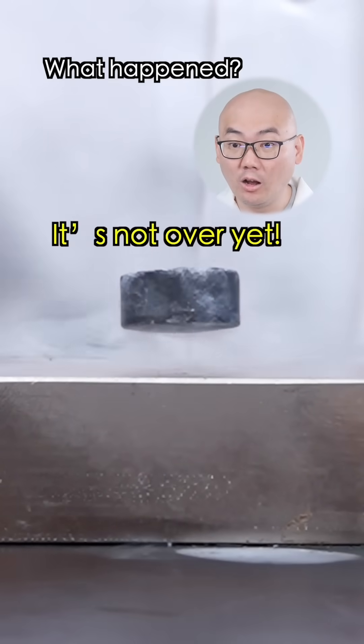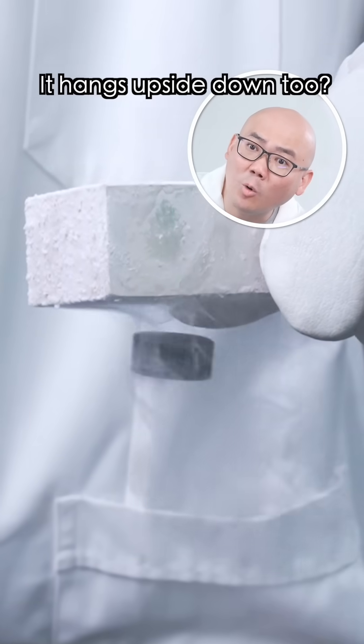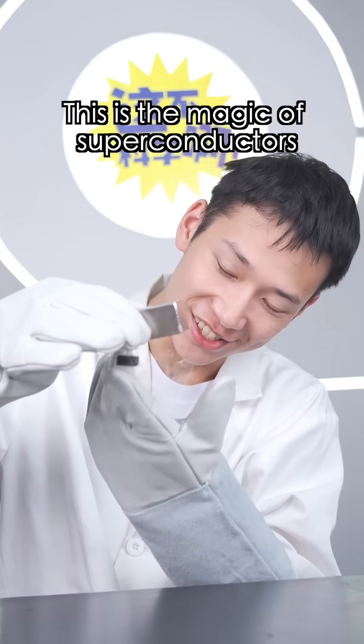What happened? It's not over yet. It hangs upside down too? What's going on here? This is the magic of superconductors.